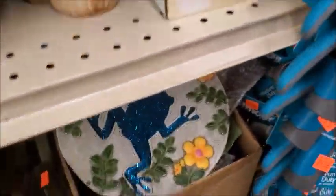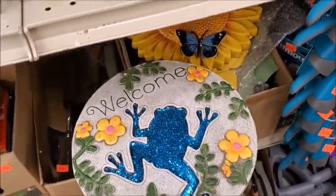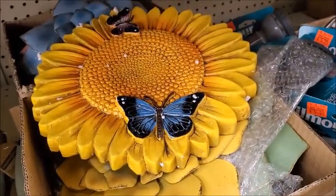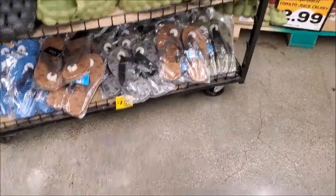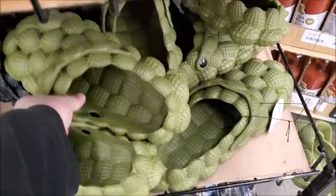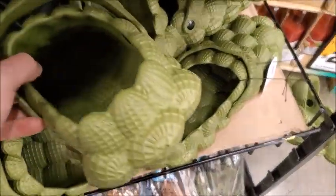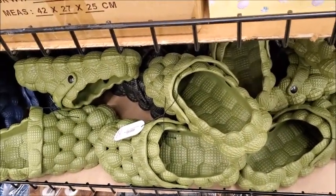Oh, here's... That's pretty. Sparkly. And there's one with a butterfly on it. Wow, those are huge — these shoes. That's huge shoes. I'm not sure why they're so big.